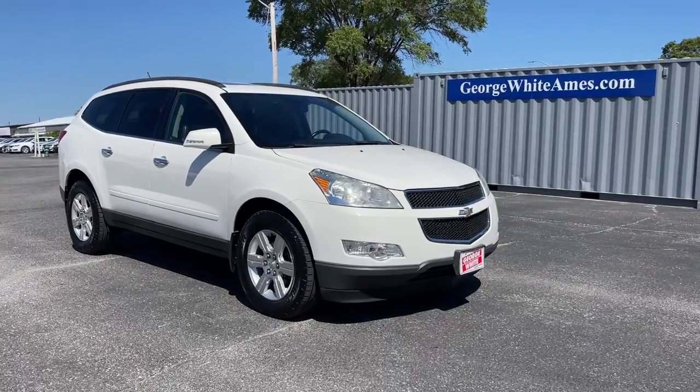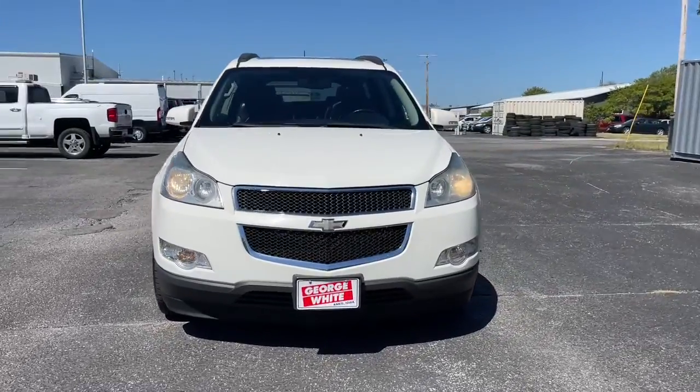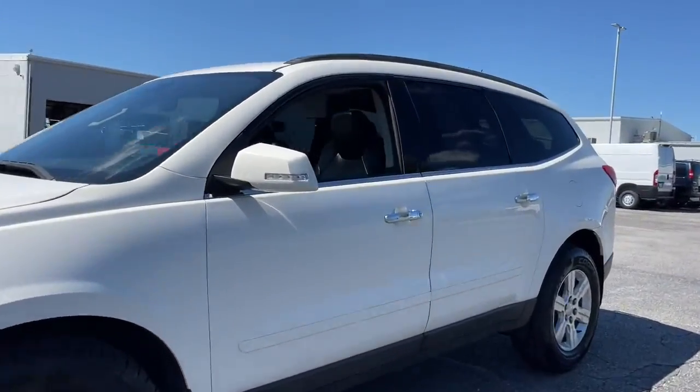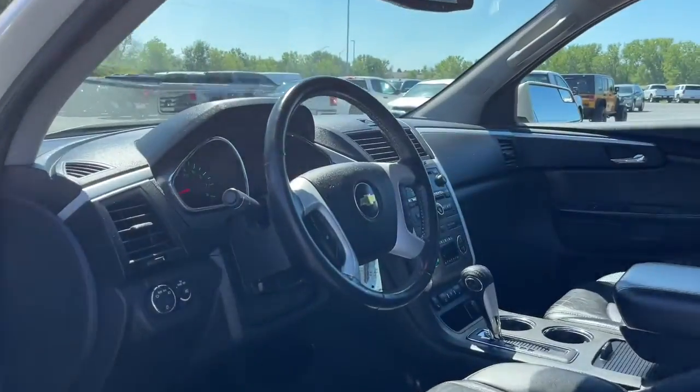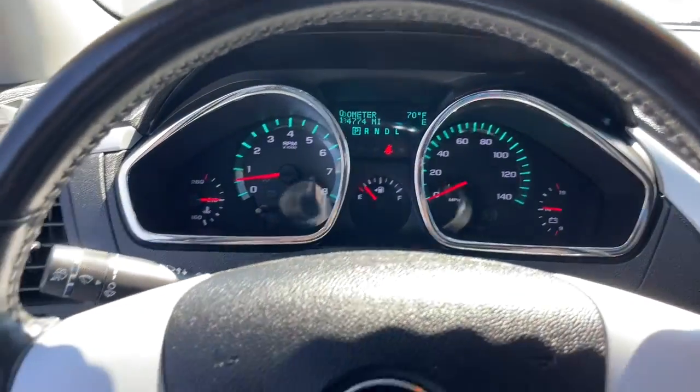Hop into the 2011 Chevrolet Traverse. This vehicle still has fewer than 200,000 miles on the clock, so it won't last long. The Traverse is your calm, capable refuge in a hectic world. Designed to be family-friendly with a can-do heart, its technology protects, connects, and entertains.